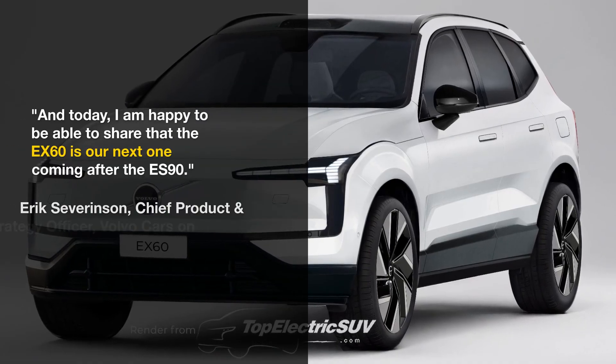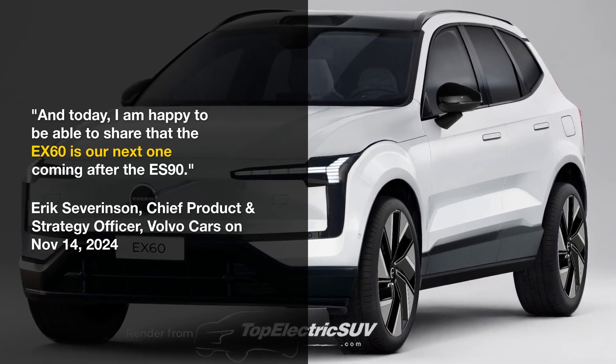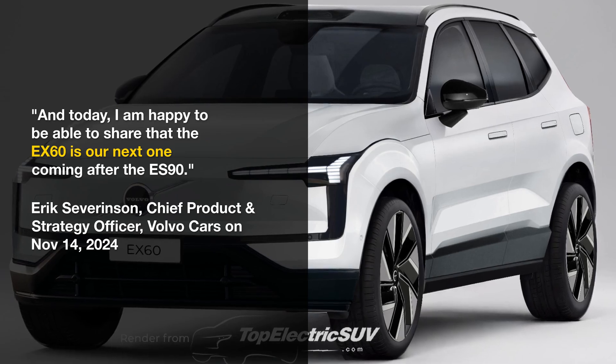The EX60 is anticipated to be unveiled in the second half of 2026, with U.S. pricing starting at around $60,000.